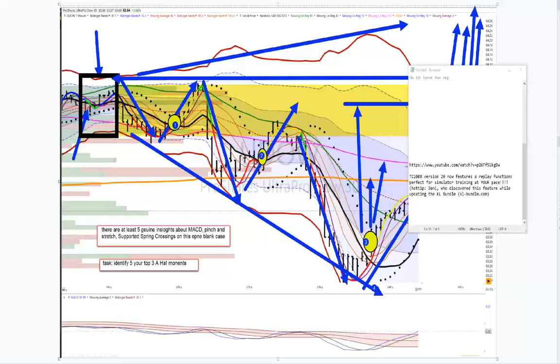I want to point out I posted on Patreon this link to a short tutorial produced by TC2000. Version 20 has a replay function that is very powerful. It will meet all of your simulator and forward trading practice needs. Absolutely brilliant. Easy to use.